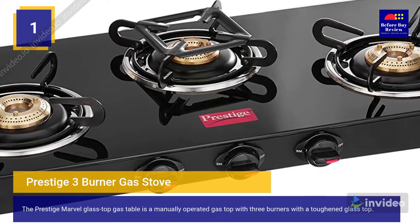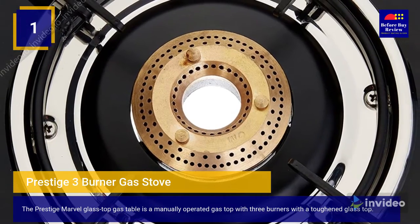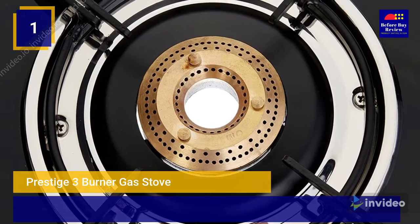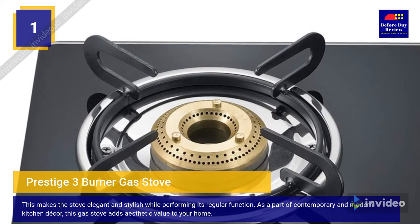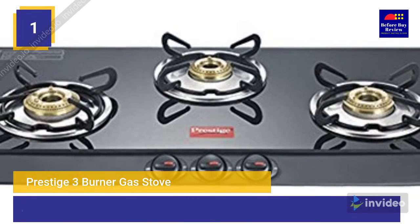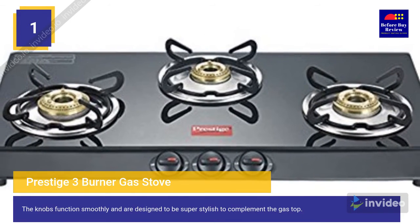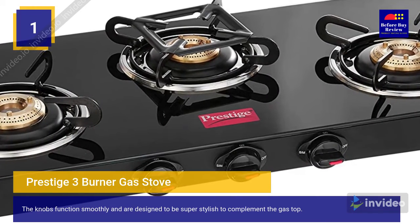The Prestige Marvel glass top gas stove is a manually operated gas top with three burners and a toughened glass top, making it elegant and stylish. As part of contemporary and modern kitchen decor, this gas stove adds aesthetic value to your home. The knobs function smoothly and are designed to be super stylish to complement the gas top.